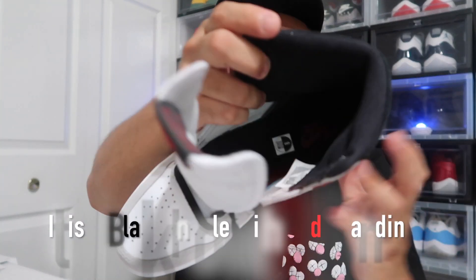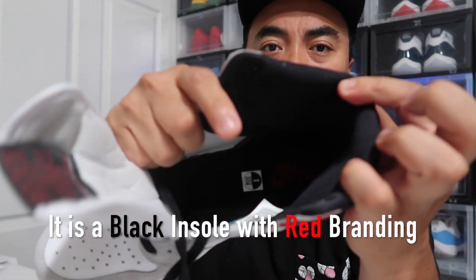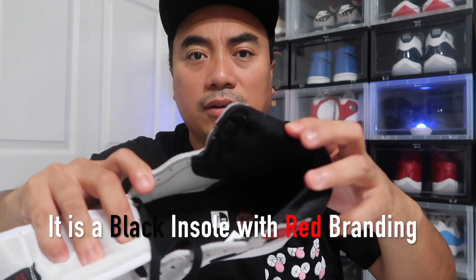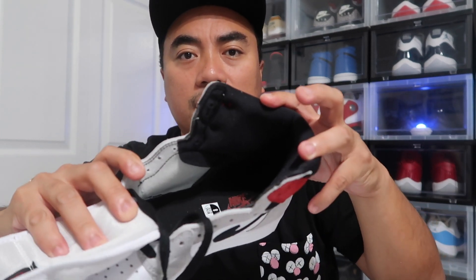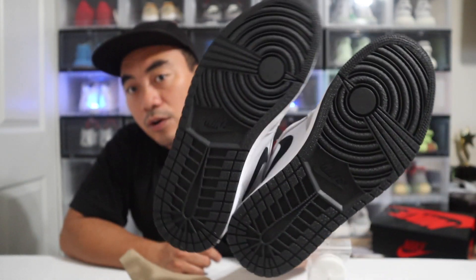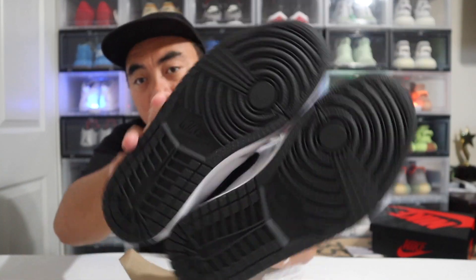The insoles of these shoes are a red color — can you see it? There you go, red color insoles right there. And the outsole of these shoes is all black — your typical Jordan 1 outsole.